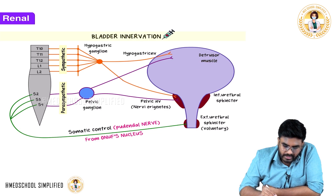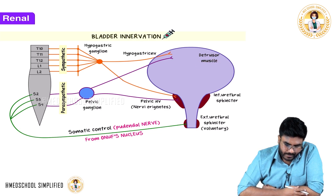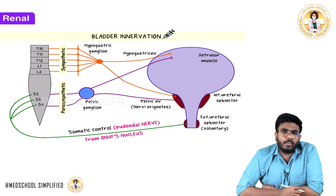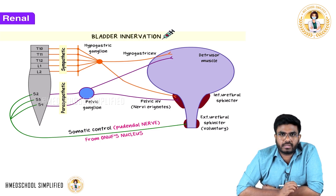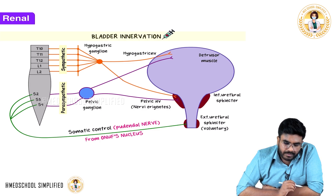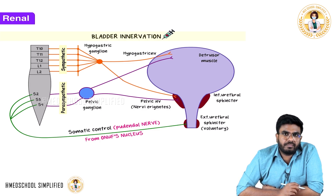The smooth muscle surrounding the bladder is called the detrusor muscle. Smooth muscle and skeletal muscle will only contract when they have innervation. So the point is: this bladder is getting nerve innervation from which nerves — sympathetic nerves, parasympathetic nerves, or somatic nerves? Let's see.